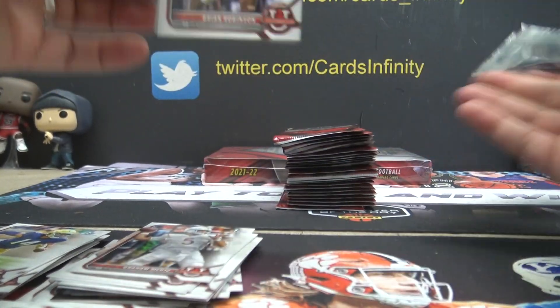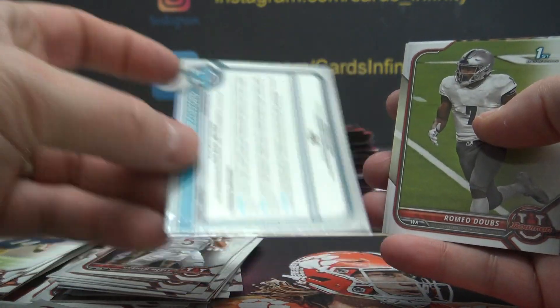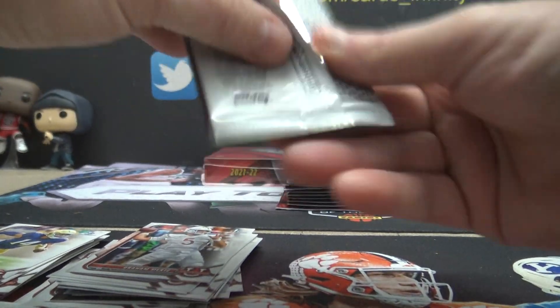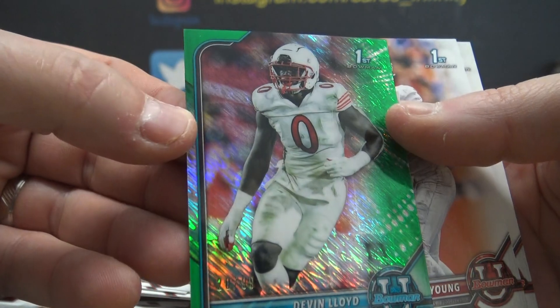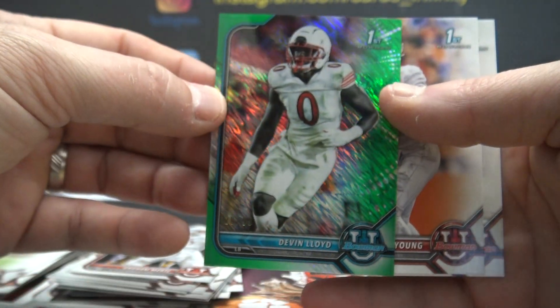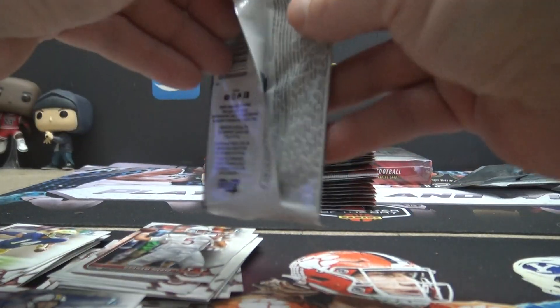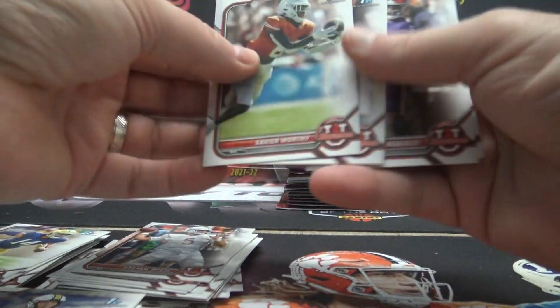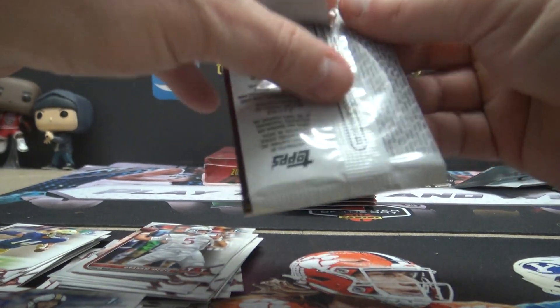Sean Clifford — that one is $0. Devin Lloyd, $20 of $99. Jeremy B — I can get that one too. It seems like there's always two just standard base packs back to back.